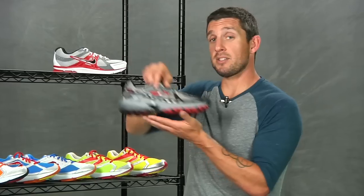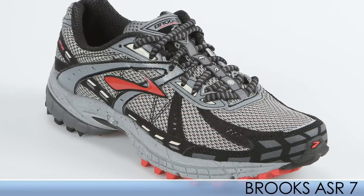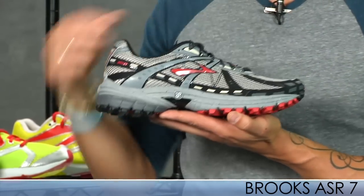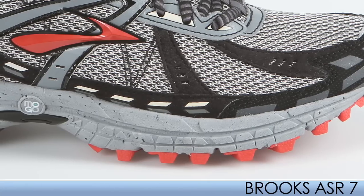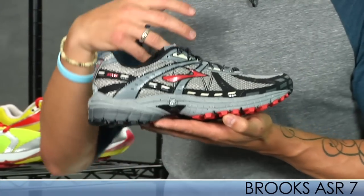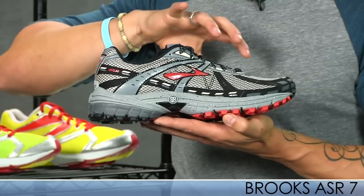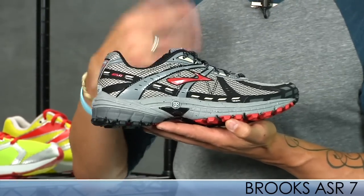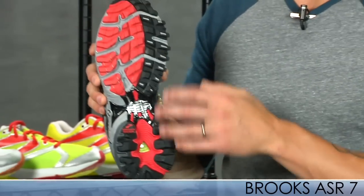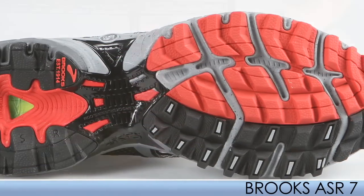First up from Brooks we have the ASR7. This is similar to the Adrenaline GTS 10 but in trail form. It has a nice secure midfoot wrap and they use Hydroflow in the midsole which reduces a lot of impact and the forces placed on the runner. They also use the stable pod configuration which offers a balanced heel-toe position — a really exceptional feature they've added to this shoe.